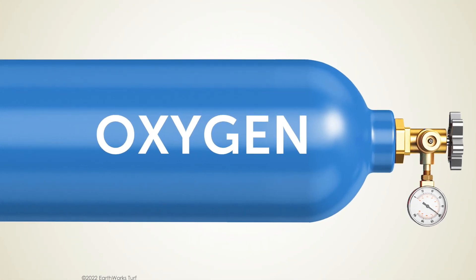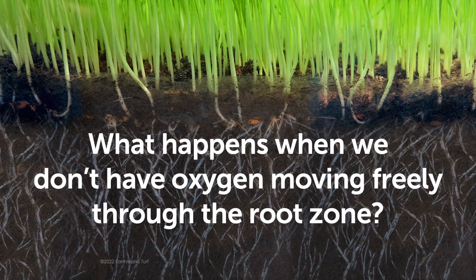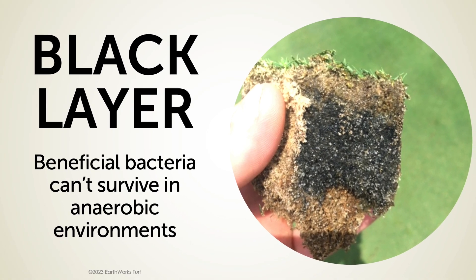What I mean by that is if we don't have oxygen moving through the soil — and this is the backbone of biological soil management — if we don't have oxygen moving through the soil, we're going to get into a situation where the microbiology just simply can't happen. What happens when we don't have oxygen moving freely through the soil root zone? It's black layer. And black layer is the absence of oxygen.